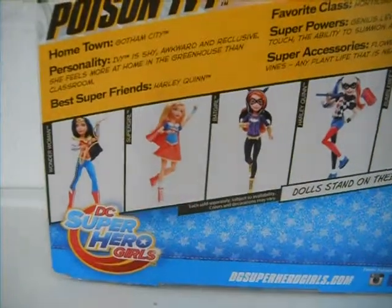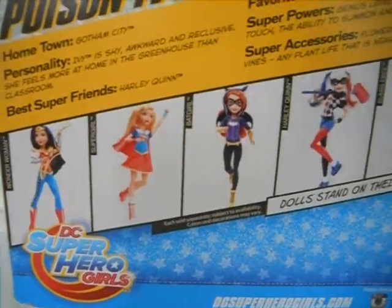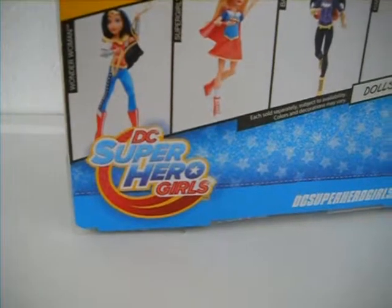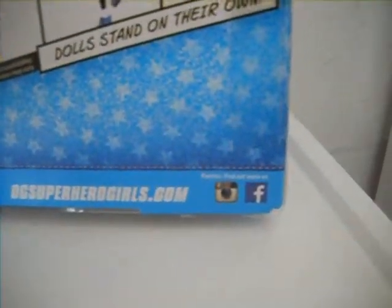Here are all the dolls to collect. There's Wonder Woman, Supergirl, Batgirl, Harley Quinn, and Bumpy. It says Dolls Starry on the Loan, which is a new feature, so no dolls included — I can't wait to try it out. There's the DC Supergirls logo, the website, and Instagram and Facebook to follow them on social media.